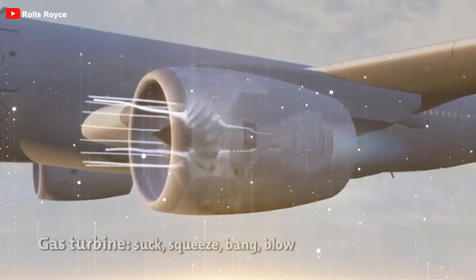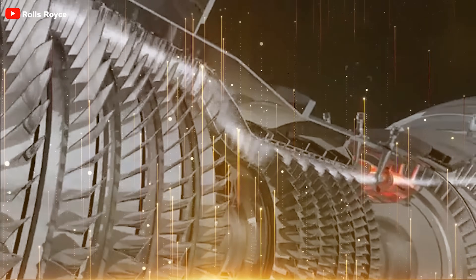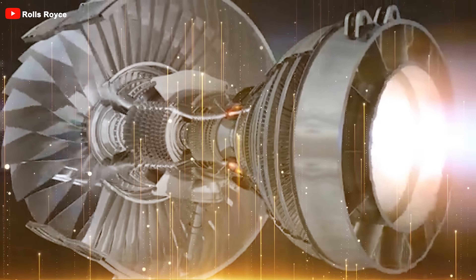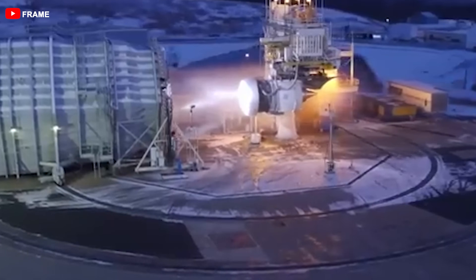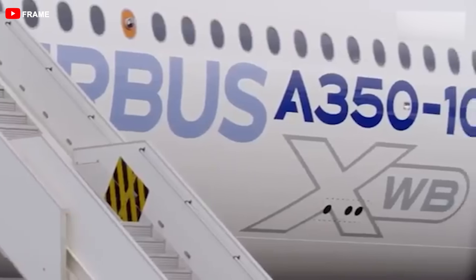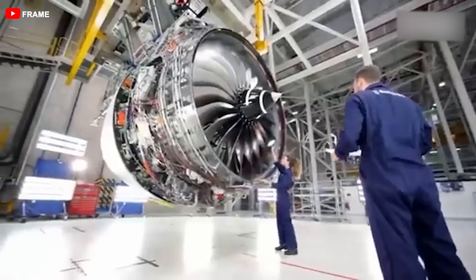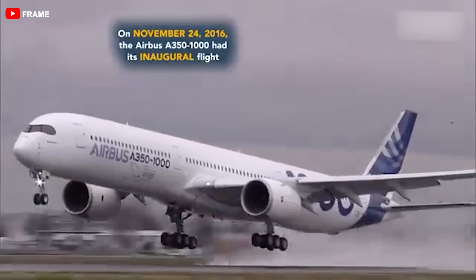Beyond cost savings, the reduced fuel consumption also directly contributes to lower carbon emissions, aligning with stricter environmental regulations and enhancing the airline's sustainability credentials. In a world where eco-consciousness is growing among both regulators and passengers, such fuel efficiency improvements are not only economically attractive but also critical for the airline's image and long-term competitiveness. The real test will come when these upgraded engines are widely deployed in commercial service, potentially solidifying the A350's position as the most efficient long-haul aircraft in its class, giving airlines a competitive advantage in an industry where profit margins are notoriously slim.